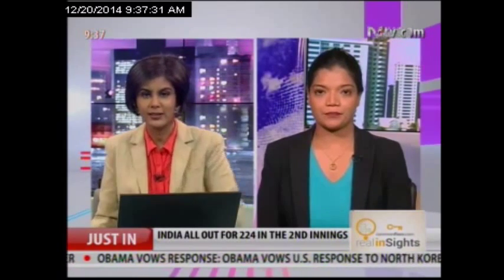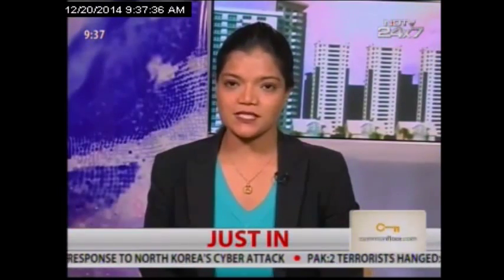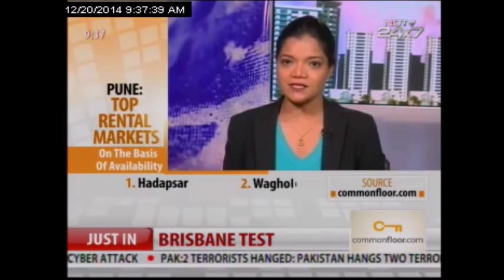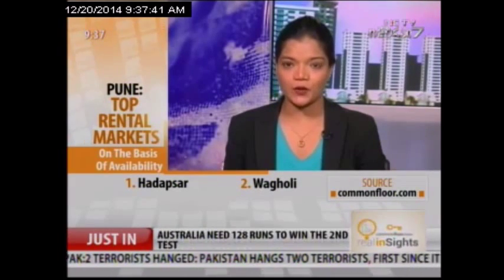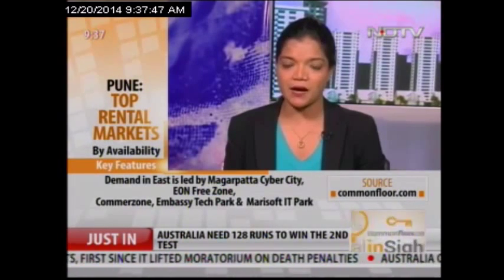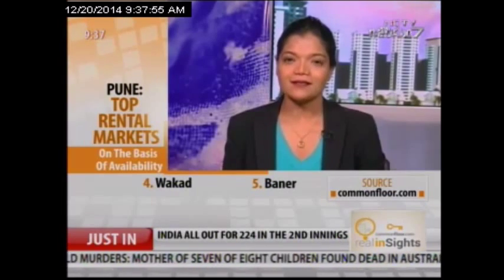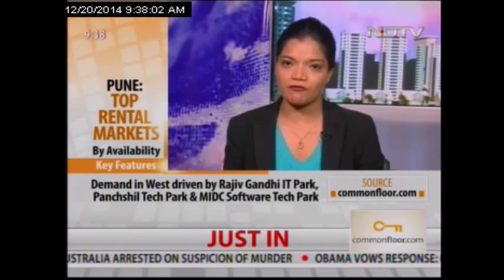Let's get down to the top 5 rental markets in Pune on the basis of availability and what makes them stand out. Three markets are spread across East Pune and 2 markets in West Pune. In East, there are micro markets such as Hadapsar, Wagholi, and Karadi. The demand in these micro markets is driven by IT parks such as Koregaon IT Park, Magarpattar, Cyber City, and Eon Free Zone. In West, the main micro markets are Baner and Waakar, driven by IT parks such as Panshil Tech Park and MIDC Software Technology Park.